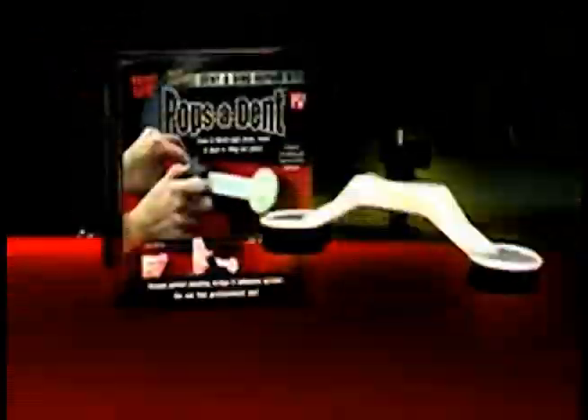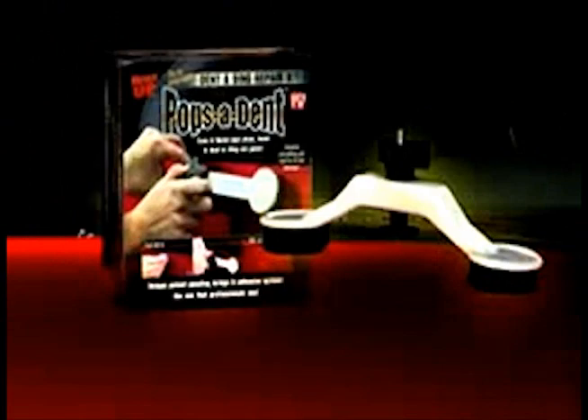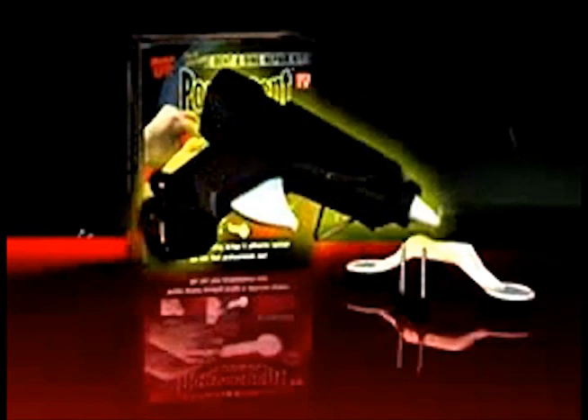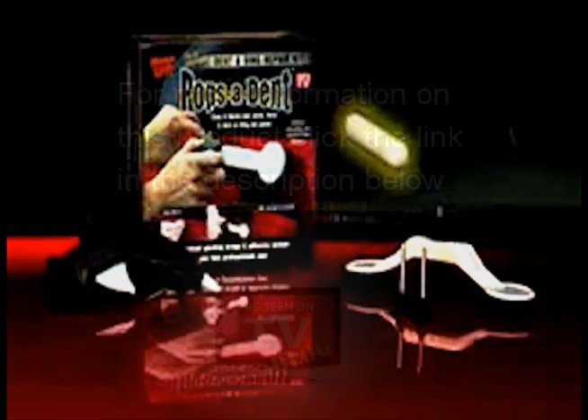It'll more than pay for itself the very first time you use it. Right now, you'll get the complete Pops-A-Dent system with a repair bridge, three sizes of pulling discs, a professional adhesive gun with enough adhesive to repair dozens of dents, and the knockdown tool.